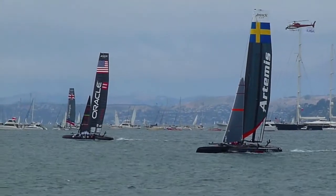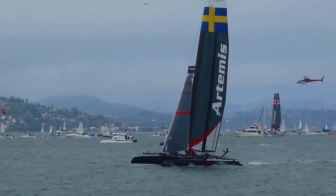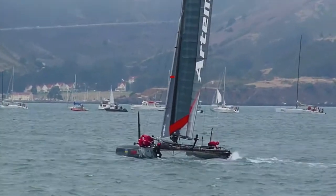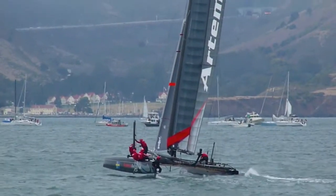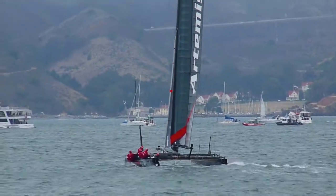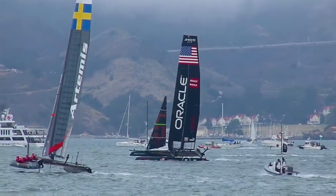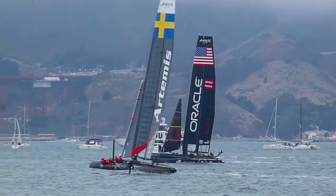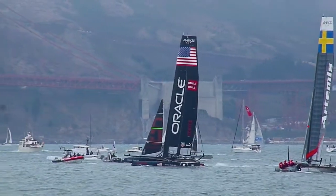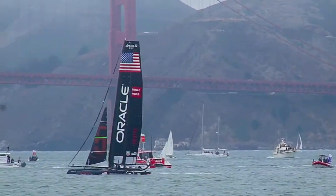Heading back out again. We're heading back out, way to shore — going very fast. Heading back to shore on port tack — starboard tack rather — crossing in front of Artemis again. Still maintaining about a three or four boat length lead.